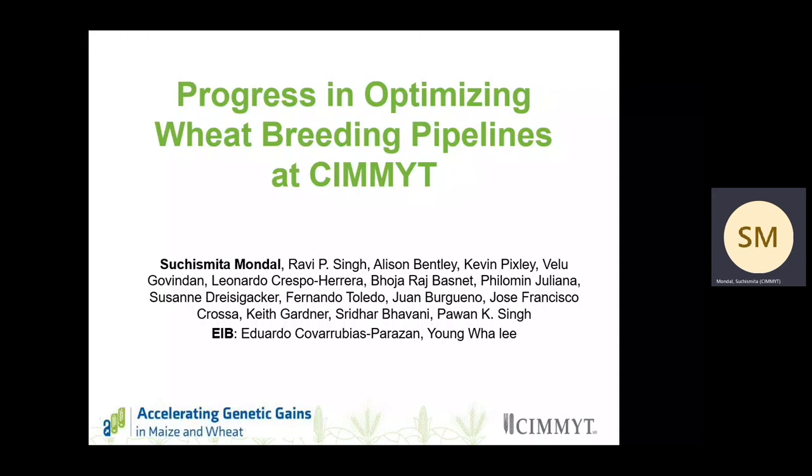Hello everyone. I am Suchishmita Mandal, wheat breeder at CIMMYT, and I will be talking about the progress that we have made in optimizing the wheat breeding pipelines at CIMMYT in the course of the last two years.